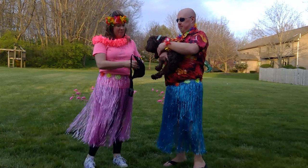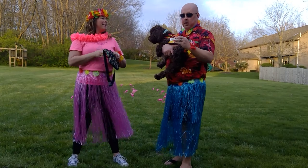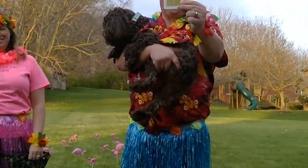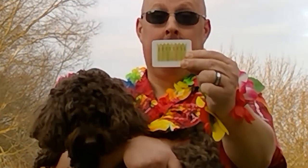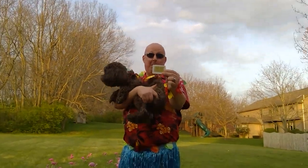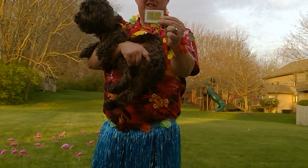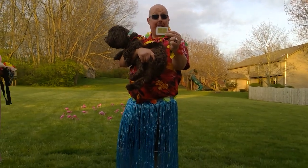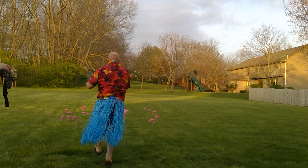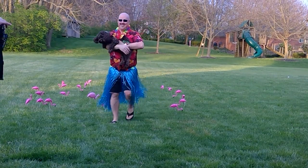All right, I hope we can find some F stuff because the flamingos are really hungry. Look what I've got, Busy Bears. Can anybody tell me what that is? You're right, that's a fence. Fence. Does that start with the letter F? Take a second and think about it. You're right, fence does start with the letter F. So we're going to feed this to the flamingos. I'll be right back. Let's go, Mocha. Good job, Mocha.